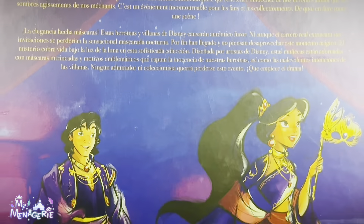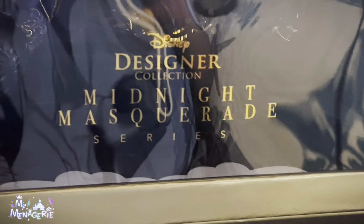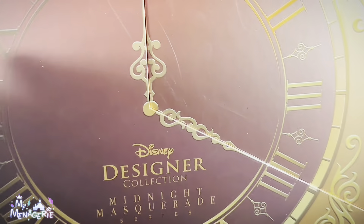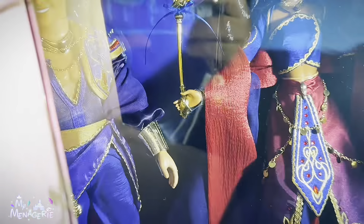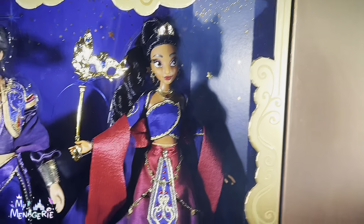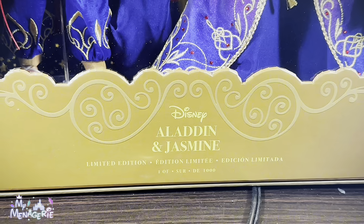Now let's take a look at the rest of the box. Here on the top we have a clear opening and it just says Disney Designer Collection Midnight Masquerade Series. It's kind of like a trapezoidal shape for the entire box, which is interesting. The box opens specifically on the hands of the clock, and I believe it opens at 12:20. Here inside the box we have another layer of packaging, and it says Disney, Aladdin and Jasmine, limited edition, one of 1,000.